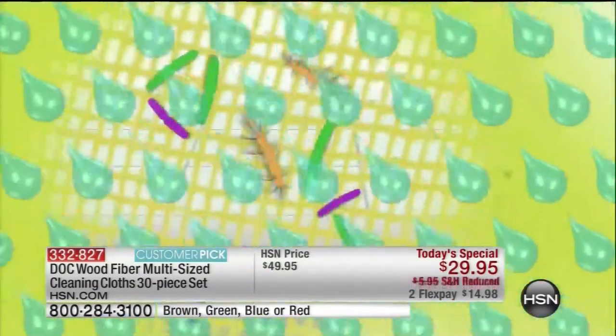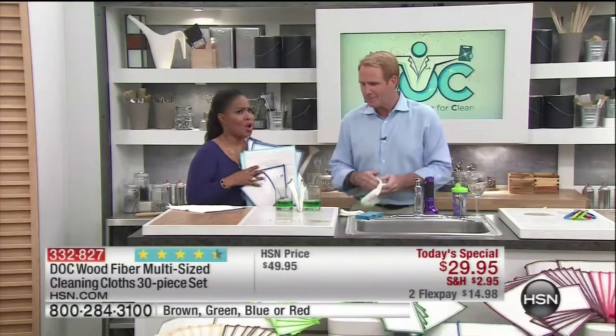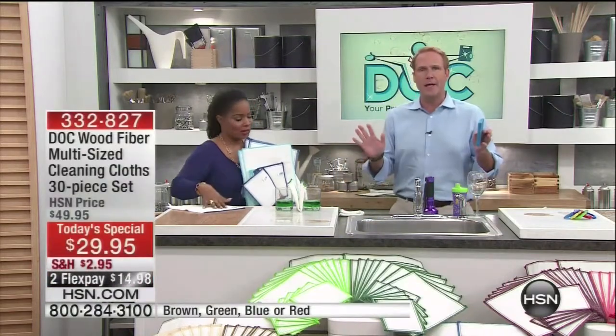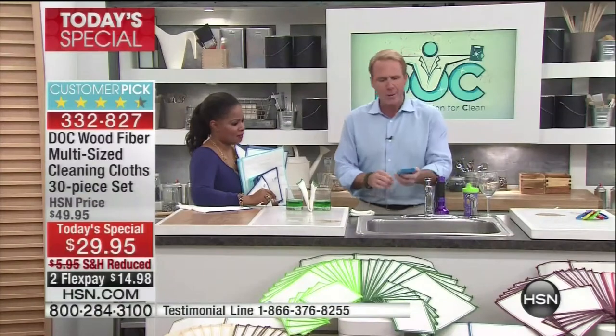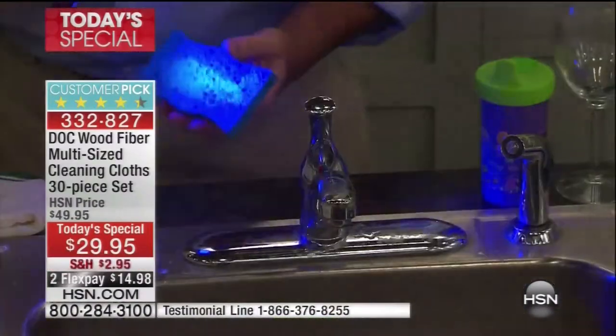It rinses 99.9% clean — that's almost miraculous when you really think about it. You'll never have to buy paper towels again. Are you spending hundreds of dollars a year on paper towels? Are you using sponges that smell really bad? Why do they smell? Because they're honeycombed — they're hotels for germs and bacteria, and the germs never check out. This rinses clean; a sponge does not.